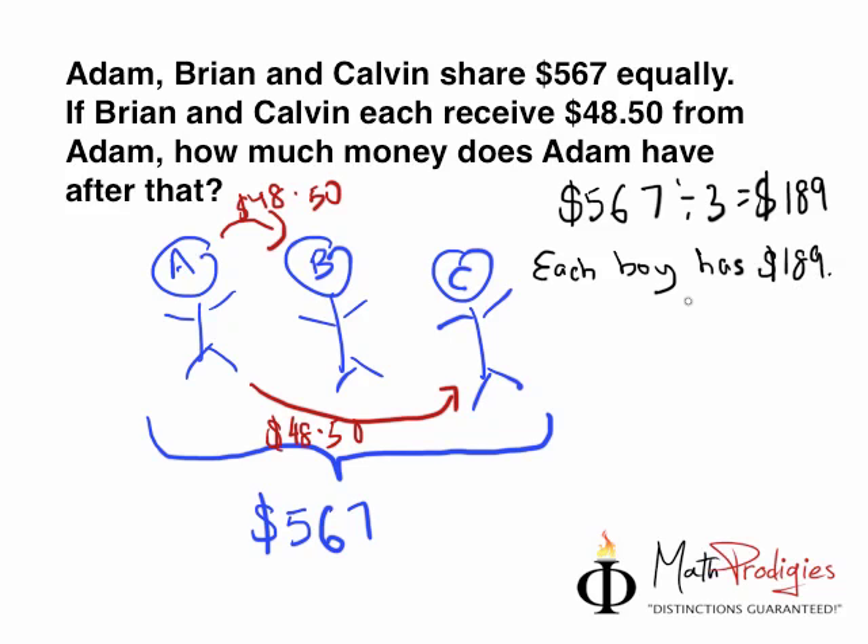Now I can write this into the picture: $189 here, $189 here, and $189 here. The question asks how much money Adam has after giving away. So let's count how much money Adam gave away. He gave $48.50 here and $48.50 here. That's $48.50 plus $48.50, or simply $48.50 times two. And the answer is $97. Adam gives away $97.00.